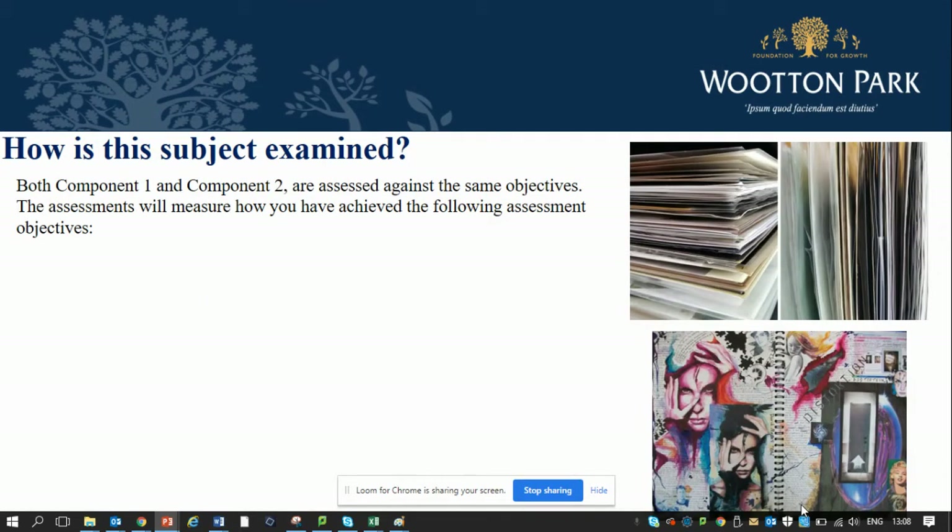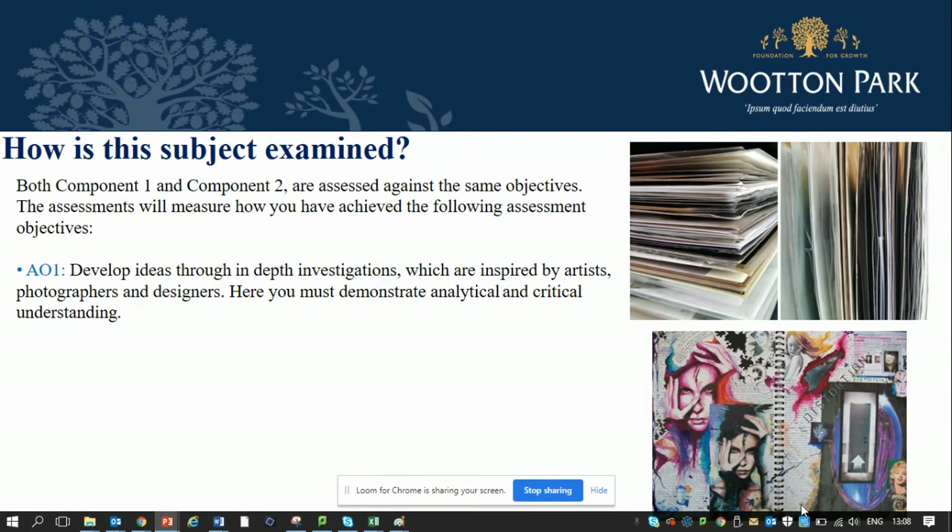Both component one and component two are assessed against the same objectives. AO1 is all about developing your ideas through investigating artists, designers and photographers in order to inspire your project. You must demonstrate analytical and critical understanding. Your English GCSE writing will help you with this area.